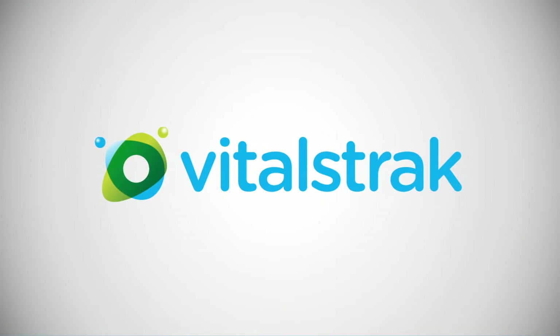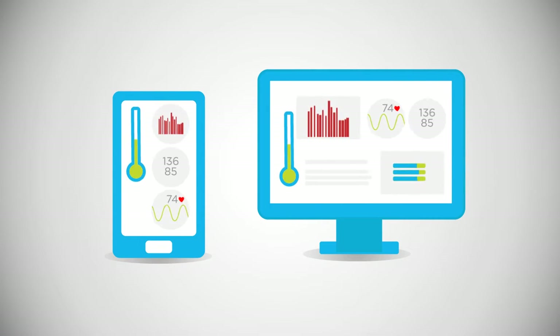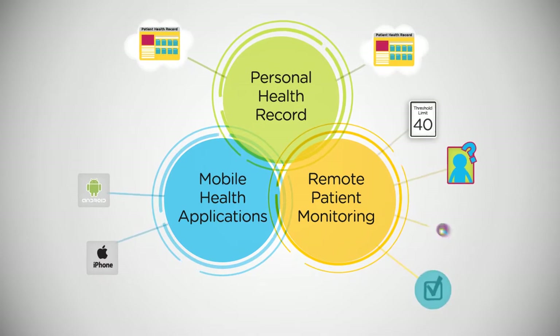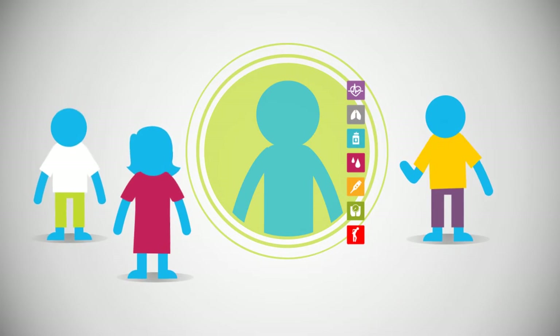VitalsTrack is an application development and services company that provides mobile and cloud-based applications for disease management and monitoring. What differentiates us from others are the design features of our mobile health applications, personal health record system, and remote patient monitoring system — designed to help you take control of your health and give your family members peace of mind.